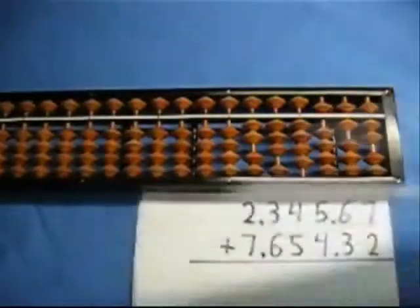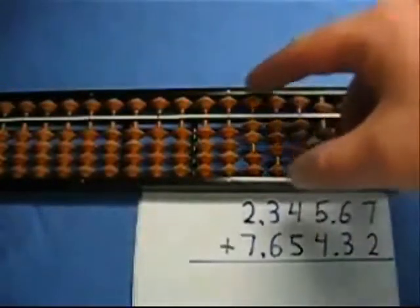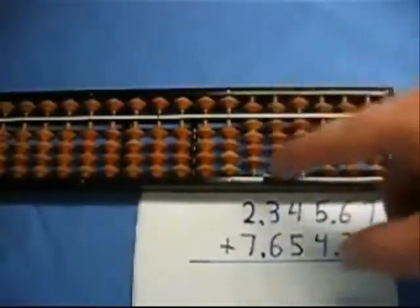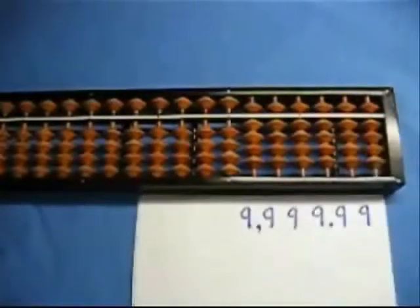Now let's quickly add another number. We're going to add 7,654 euros and 32 cents. So I'm going to add seven, six, five, four, three, and two. Now we have 9,999 euros and 99 cents.